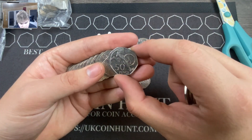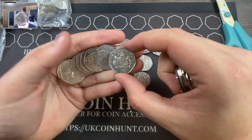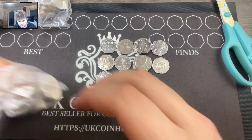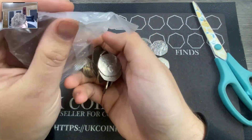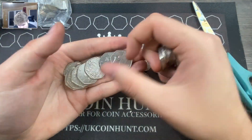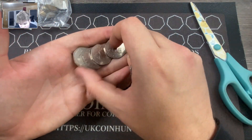We got another Roger Bannister in really really good condition, and then we got Christopher Ironside. Then we got Dictionary, so I'm going to be honest — I do not think we will find a single Olympic coin in this bag.